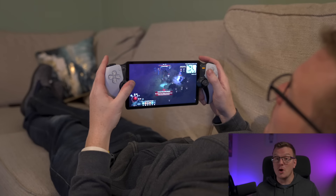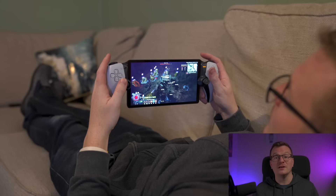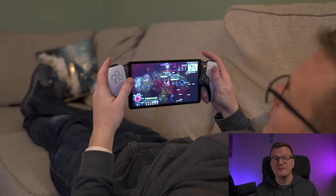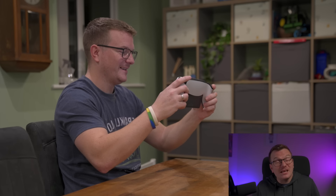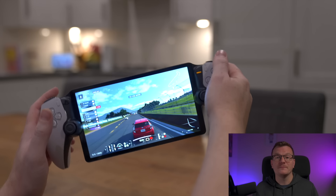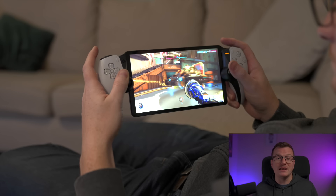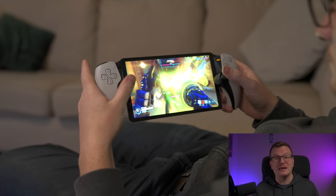No matter where I am in the house, the experience remains very consistent. There is no noticeable input lag, I've not had a single disconnection, and the stream quality has never dropped. Honestly, it just feels exactly like I'm playing on the PlayStation 5. I've been nothing but impressed with it. I've tried a bunch of different game types, and all of them have been great.